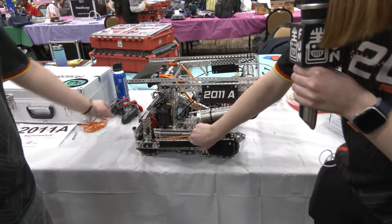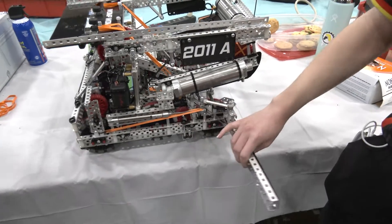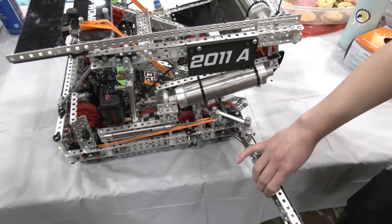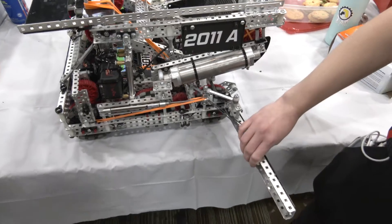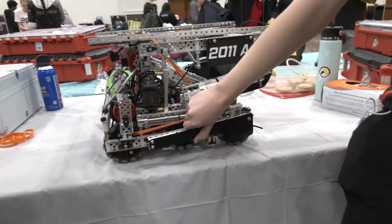Also attached to our drivetrain, we have our wings. These use a piston to extend outward so that we have a flat surface to push the tri-balls in when we have a large grouping of them in front of the goal, and then it uses rubber band tension to pull it back in.